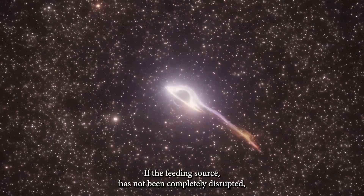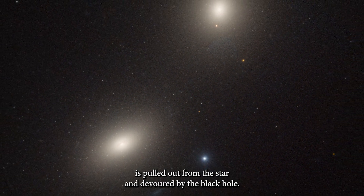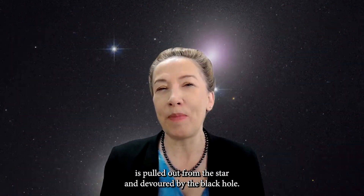If the star has not been completely disrupted, it might rise again in the future when more material is pulled out from the star and devoured by the black hole.